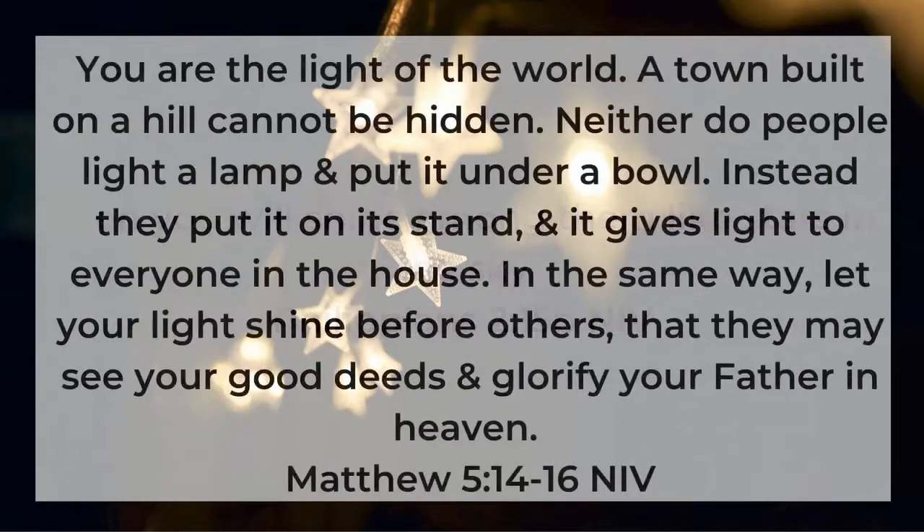In Matthew chapter 5, the Sermon on the Mount almost begins with these words, starting in verse 14: 'You are the light of the world. A town built on a hill cannot be hidden. Neither do people light a lamp and put it under a bowl. Instead, they put it on its stand, and it gives light to everyone in the house. In the same way, let your light shine before others that they may see your good deeds and glorify your Father in heaven.'